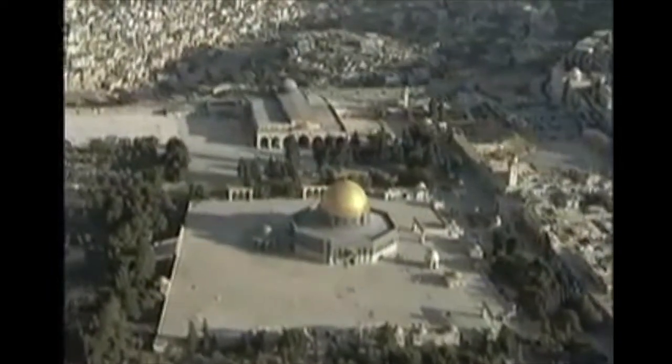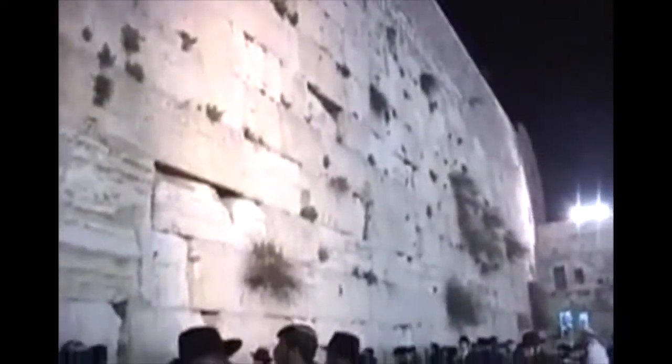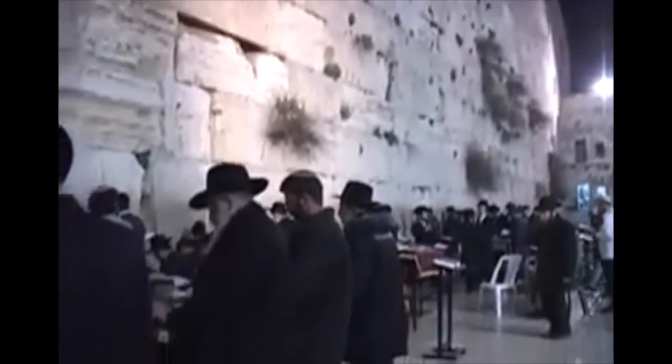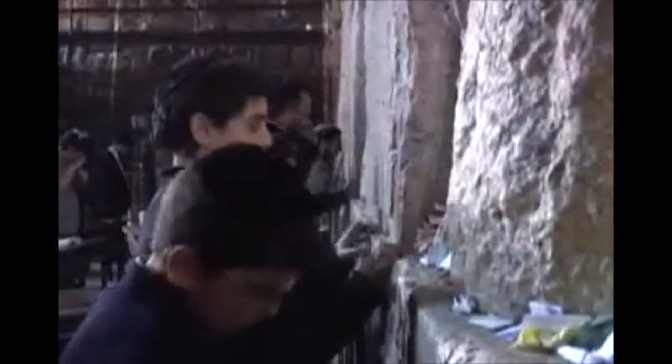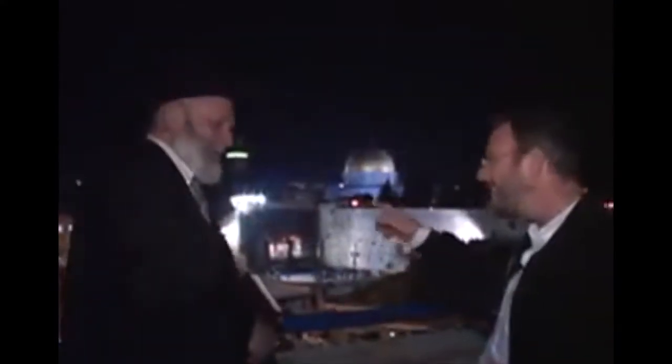The holiest site for the Jewish people. If people are excited about getting close to the spot where the temple once stood by being at the Western Wall, well hold on — because we're going to get a lot closer right now. Let's go.